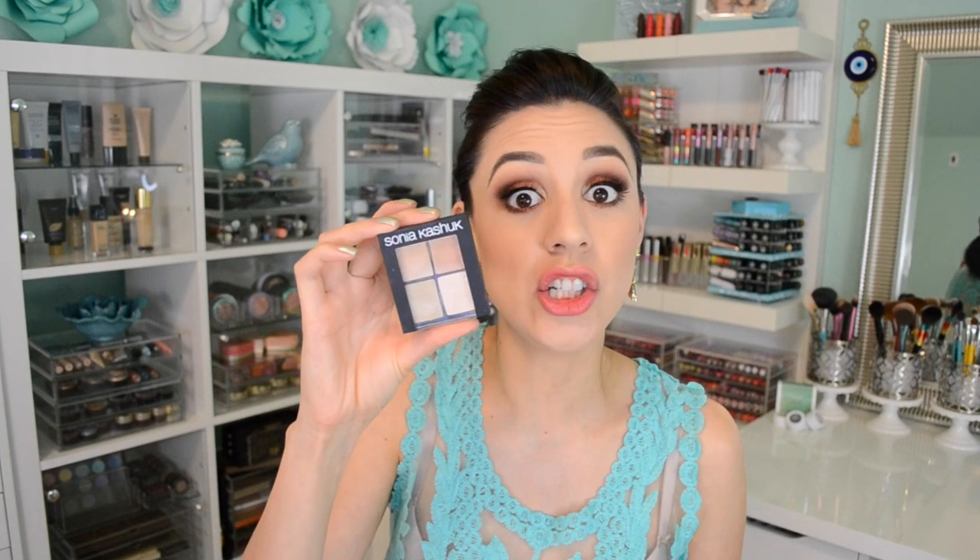Now let's talk about combating panda eyes. I have two concealers I love because they have a beautiful salmon shade that hides my panda eyes like a dream. The first is the Sonia Kashuk Hidden Agenda Concealer Palette from Target, and the other is the Tarte CC Under Eye Correction. I love that Tarte uses the proper terminology — this is a corrector, not a concealer. I use it in the shade Light Medium, which is this orange-colored corrector. I take the littlest bit on a synthetic brush, put it right in the under eye area, and then go in with a highlighting concealer.